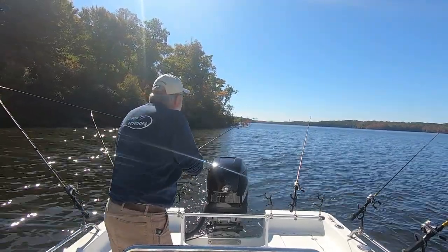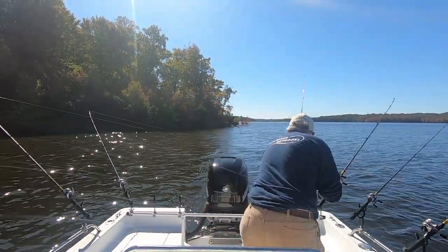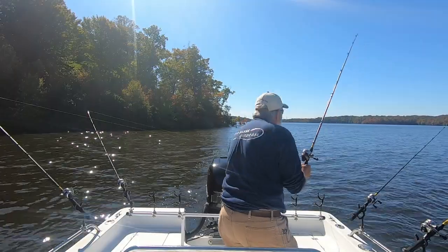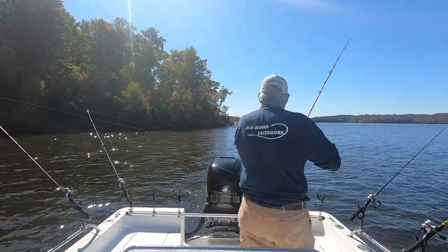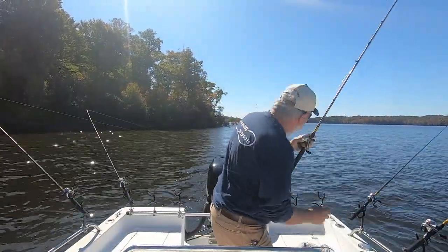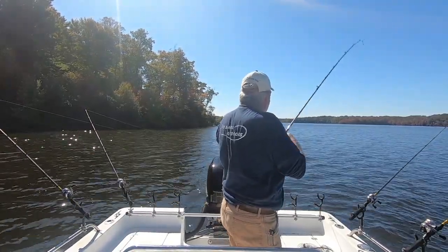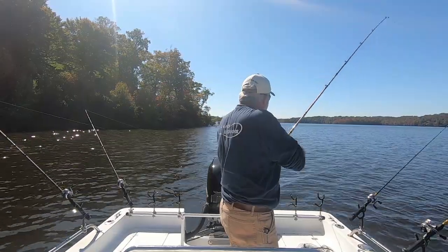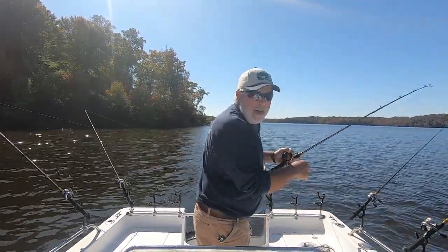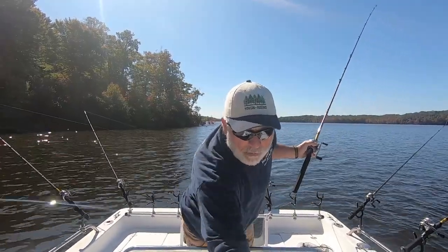Is that a big crappie? Get a net on this. I never got to see it guys — I've got my hands full here trying to keep us off the bank.